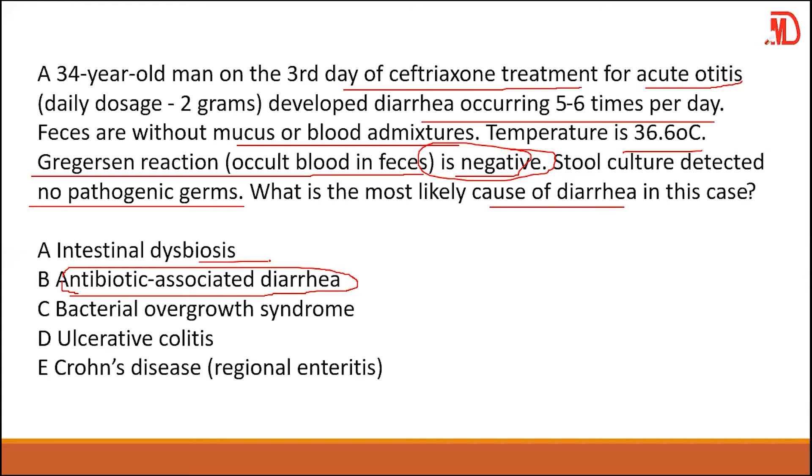Sometimes this can be confused with dysbacteriosis. In dysbacteriosis, an imbalance of the microflora in the intestine can also lead to diarrhea. However, since the question asks for the origin or genesis of the diarrhea, antibiotic-associated diarrhea is the most precise answer. This condition requires no specific treatment — just supportive care with fluids, and the person will return to normal. Answer is B.